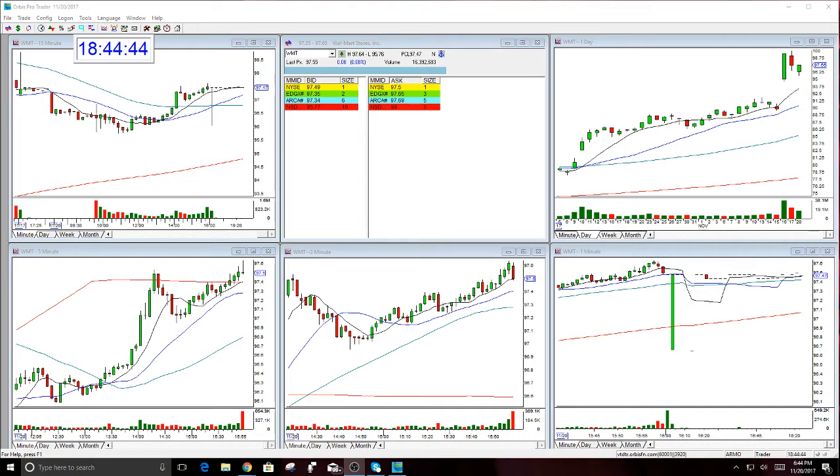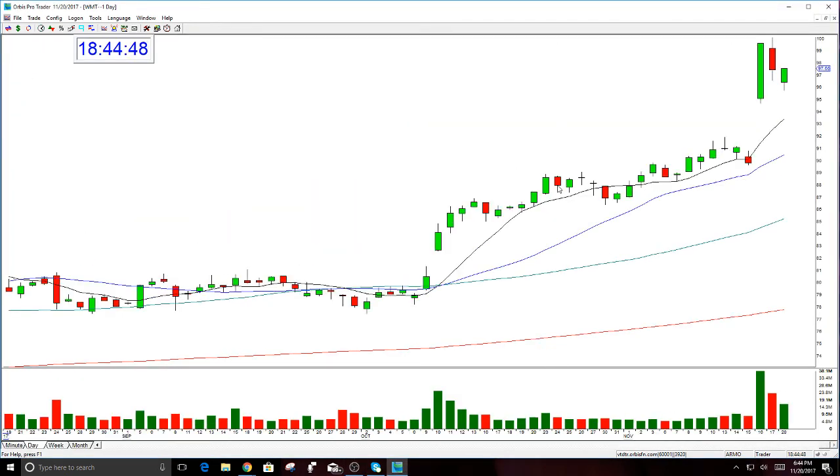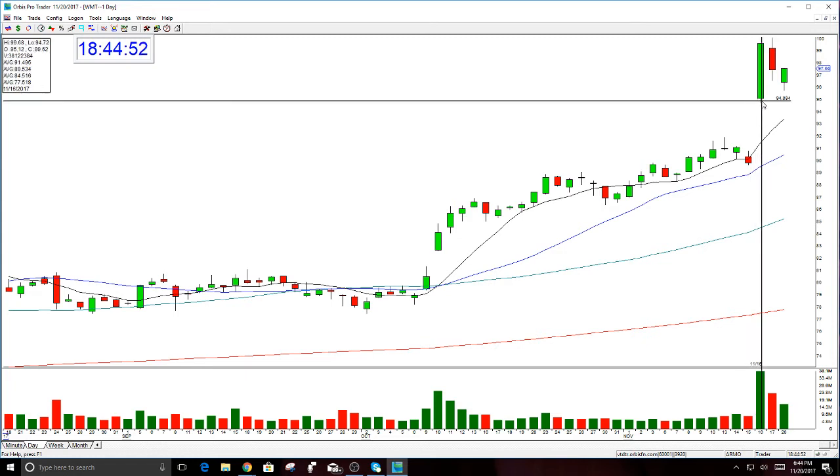First, we're going to look at bullish bars. And again, this is a great lesson for everybody — lesson of the week. To me, this is common sense. Walmart had a massive, huge, ginormous bar on Thursday last week.